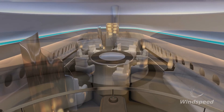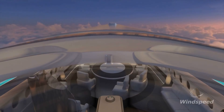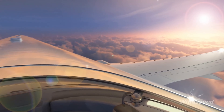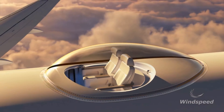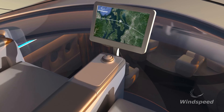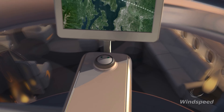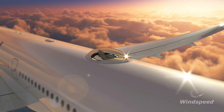Whether you're soaring over stunning landscapes or witnessing breathtaking sunsets from 30,000 feet, the Skydeck promises an unforgettable journey like no other. Join us as we explore the cutting-edge design, state-of-the-art technology, and the visionary impact the Skydeck is poised to have on the future of aviation. From concept to potential real-world applications, discover how Windspeed Technologies is redefining the way we experience air travel, making every flight an adventure to remember.